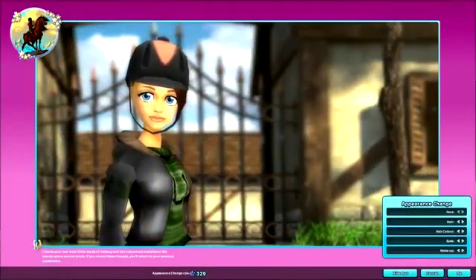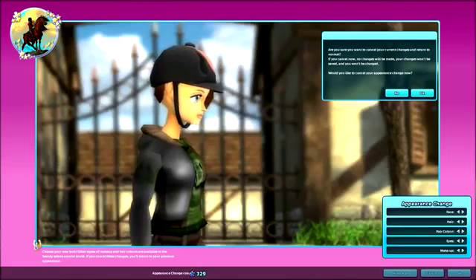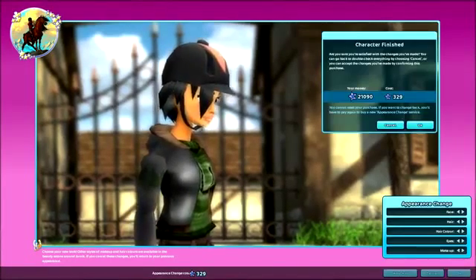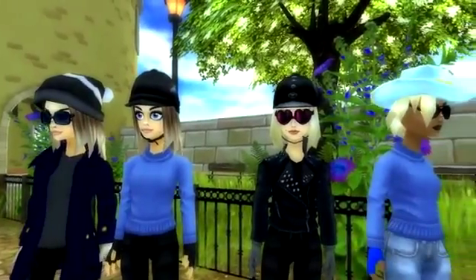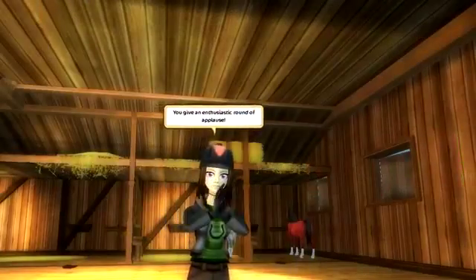If you change your mind while you're in the middle of using Appearance Change, you can leave without making any changes by clicking on Cancel. If you decide to proceed and confirm all the changes you've made, you'll return to your home stable with a brand new fabulous appearance. You can change your appearance as many times as you like, or maybe even not at all if you're totally satisfied with how you look already — and why wouldn't you be? You're lovely.